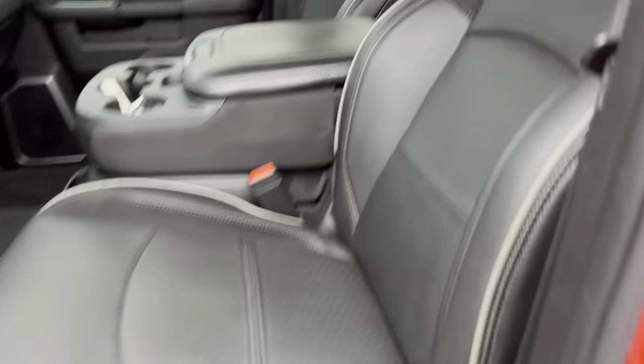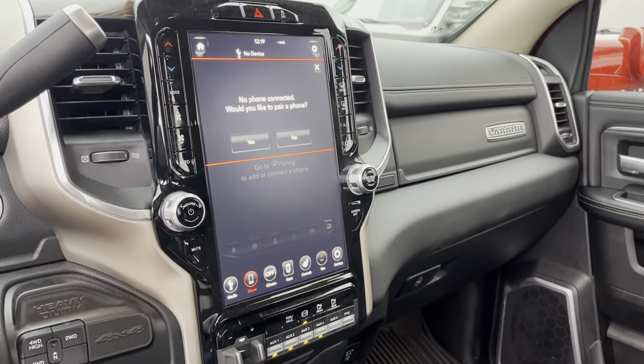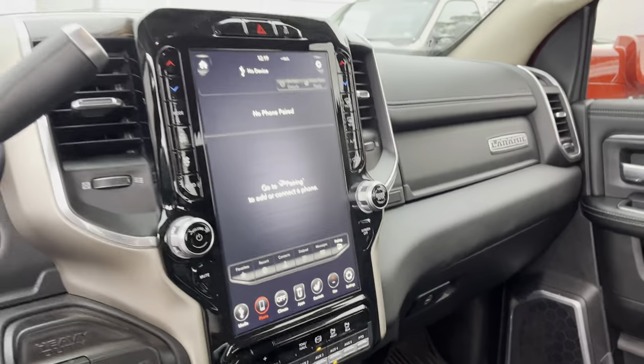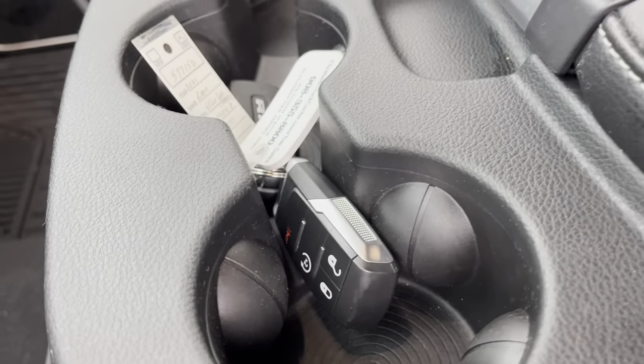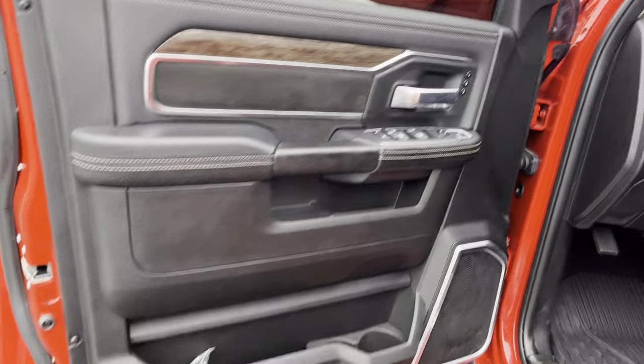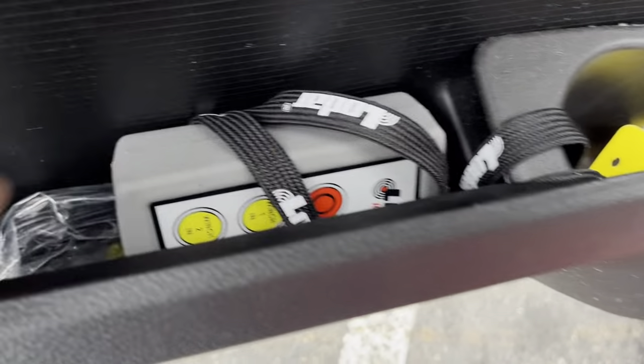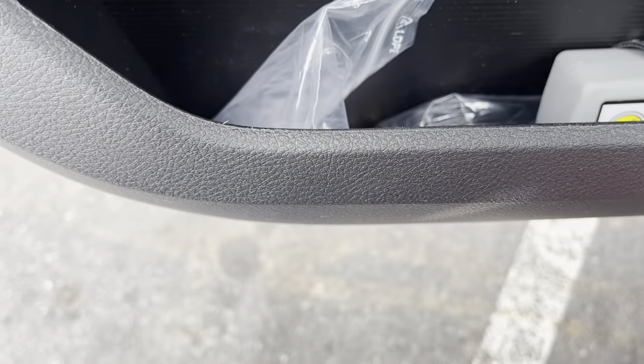Windows, Laramie interior, big screen in the dash, remote start, both keys, both fobs, 17,000 miles, controller for the lights, boxes, load controller, wireless winch controller.